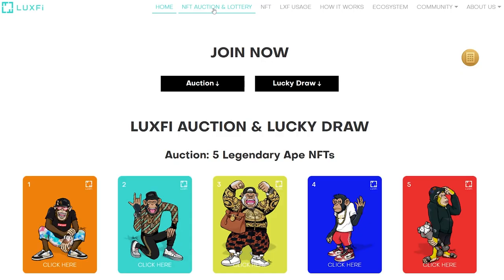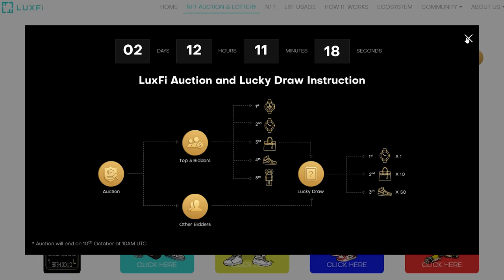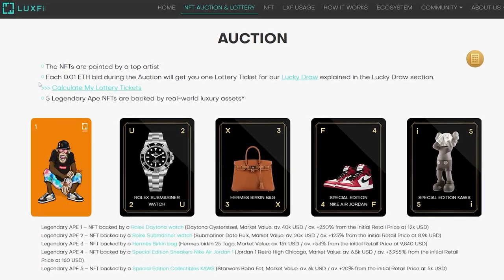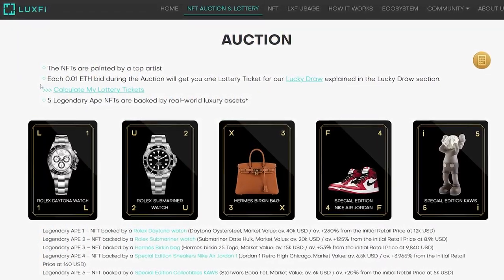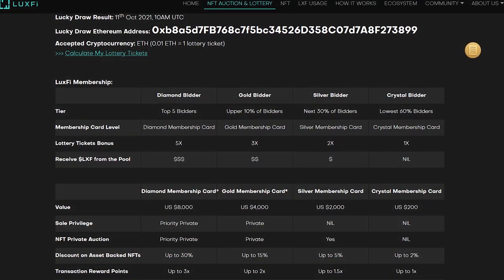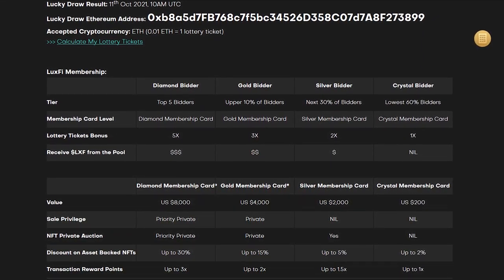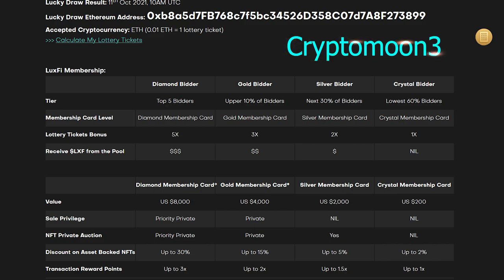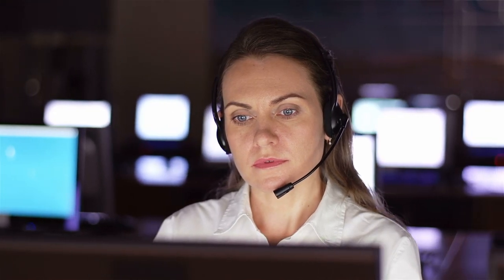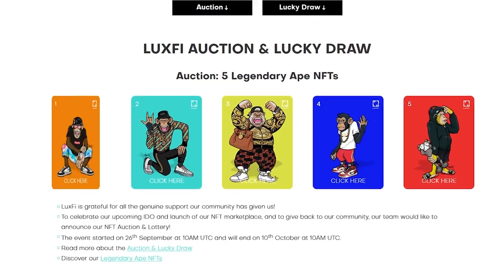To celebrate the upcoming IDO, LuxFi invites everyone to join the NFT auction. The rules are simple: for every 0.01 ETH you get one lottery ticket. Taking part in the lottery gives you the chance to win a Rolex and more. You also have the opportunity to triple your lottery tickets by entering the referral code CRYPTOMOON3. You will find a link to participate in the action in the description under the video. The action will run until October 10th — hurry up to pick up your prizes.